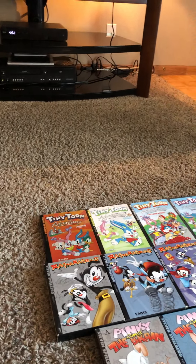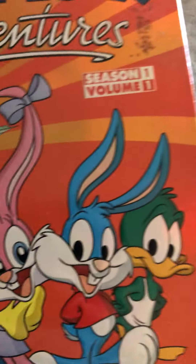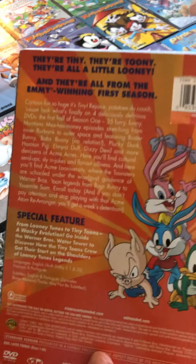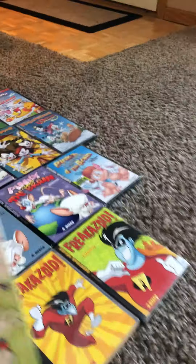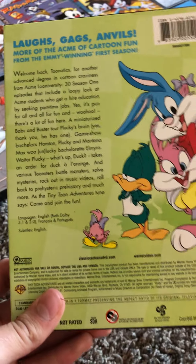First let's start with the Tiny Toon Adventures area — my personal favorite. First up is Season 1 Volume 1. This one has an orange sun background and has Acme Looniversity right here, and we have our mascots. This one comes in 4 discs. Here's the back cover. Next we have Volume 2 of Season 1, and this one also comes in 4 discs.